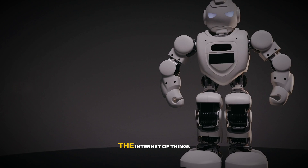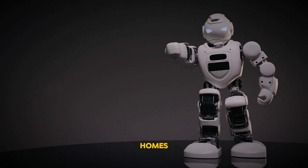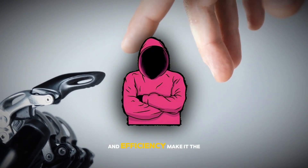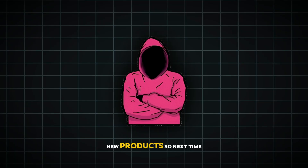And let's not forget about the Internet of Things — the smart devices becoming more common in our homes. From smart thermostats to security cameras to voice assistants, many of these devices rely on Linux to function. Its flexibility and efficiency make it the perfect choice for developers looking to create innovative new products.